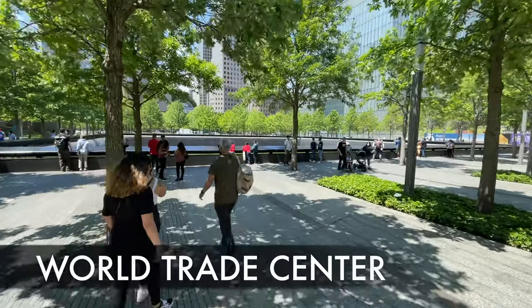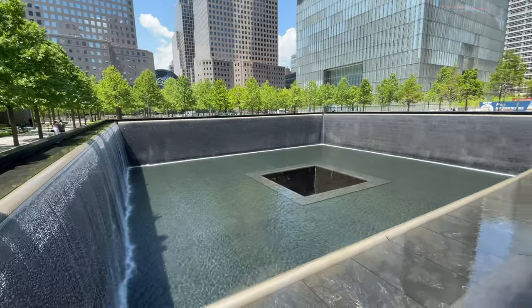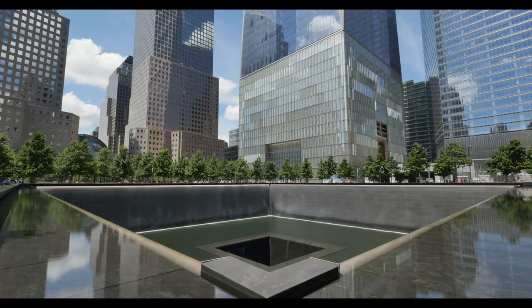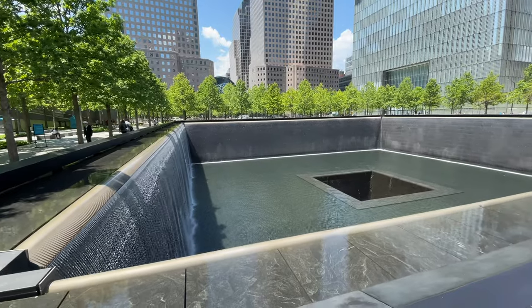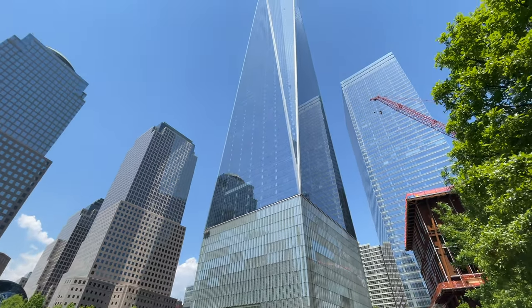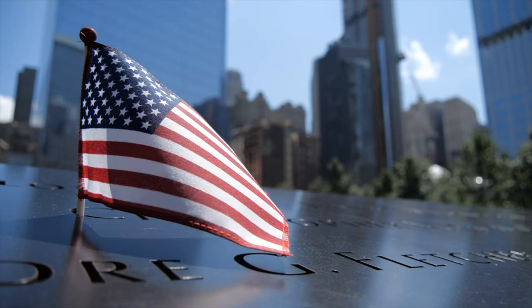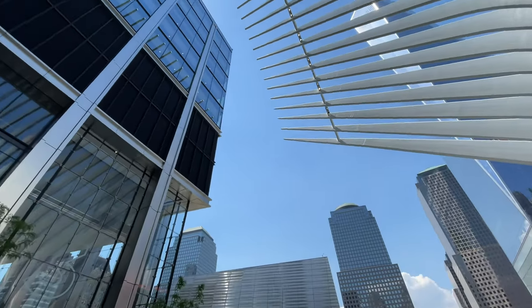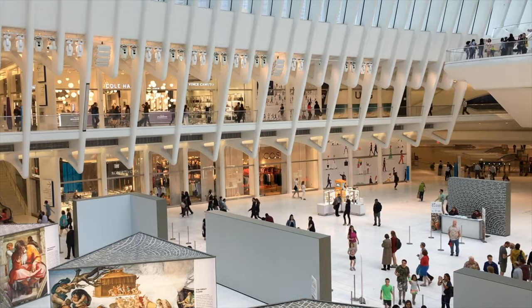When you head down to lower Manhattan, you'll come to the area with the New York Stock Exchange and also where the Twin Towers once stood. This is where the World Trade Center now exists — instead of two towers it's now one tower, but they have the monument and the Oculus here. Most of the World Trade Center area is free to visit. The Oculus is an indoor mall area, but they also have an observation deck you would need to pay for.